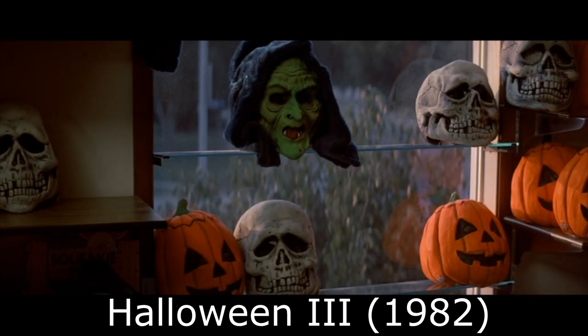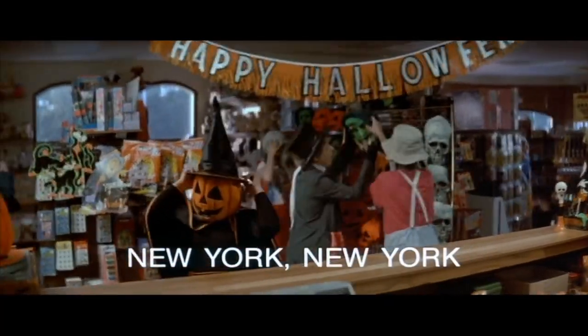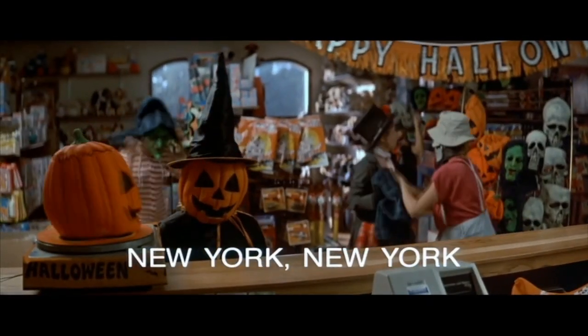Number one: the Silver Shamrock masks from Halloween 3. The reason this tops the list — the masks themselves kill. It's not how they look necessarily. And the funny thing is they're made for kids, for little kids, which I think is the most frightening thing about these masks.